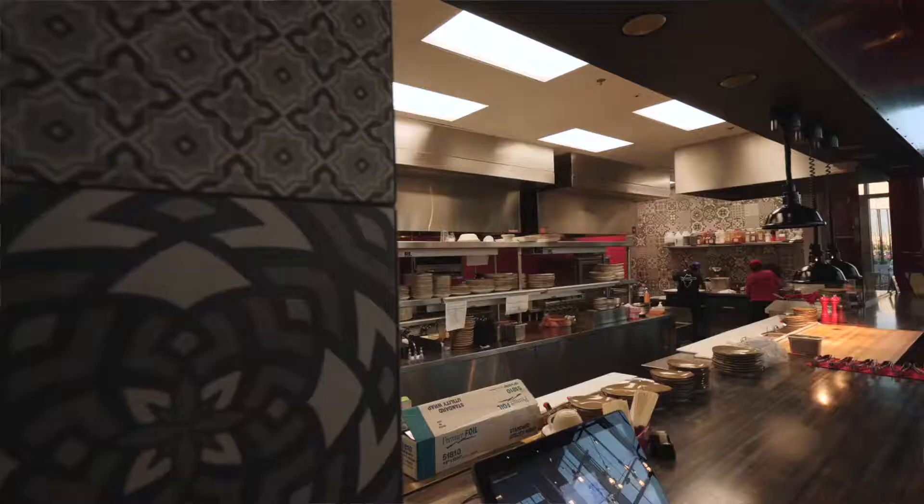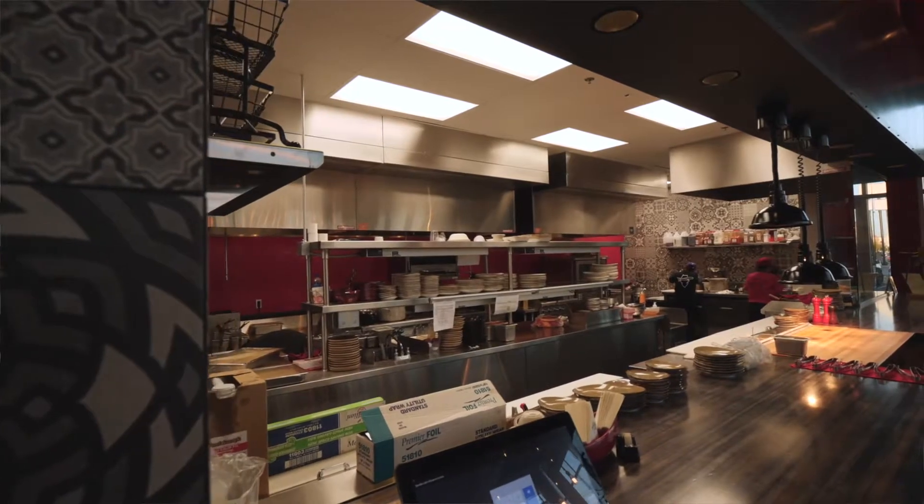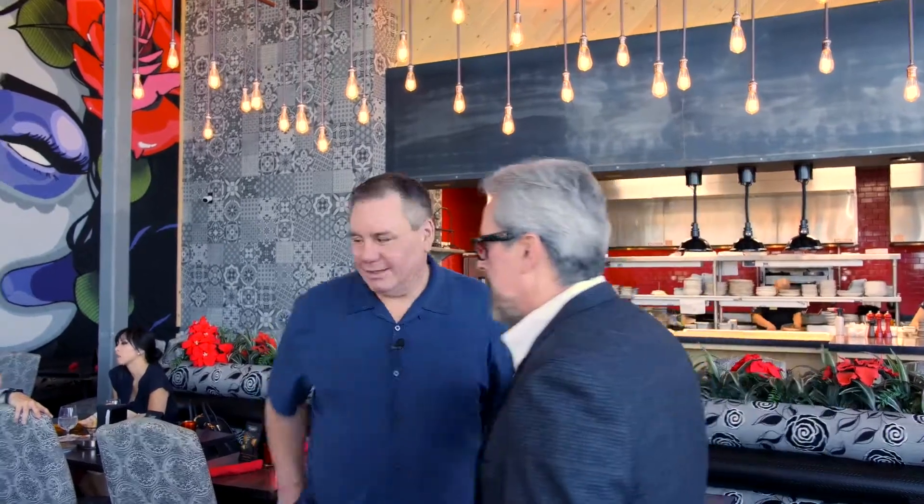I noticed that one of the cool features about the restaurant is the kitchen is open. We can see everything that's going on back there. We wanted to showcase how fresh we're making everything, from the tortillas all the way down the line. Why don't we go back there and I can show you what's going on? I was just about to ask — would it be possible to go take a sneak peek? Let's go, I'd love to do that.